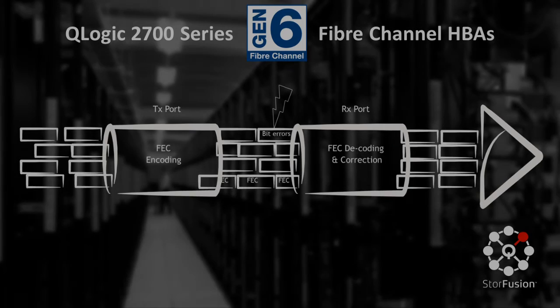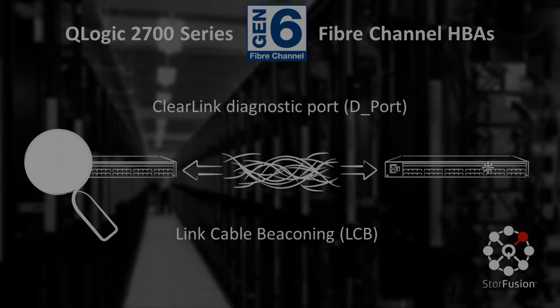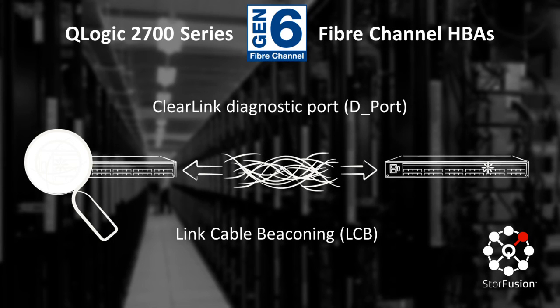For improved reliability and overall performance, Store Fusion features new quality of service prioritization, enhanced end-to-end detection, and recovery of data bit errors using forward error correction. By using a clear link diagnostics port and remote diagnostics protocol, SAN administrators can also automate tests of ports and cables to help find errors and identify faulty optics. And with link cable beaconing, identification of cables and connections has never been easier.